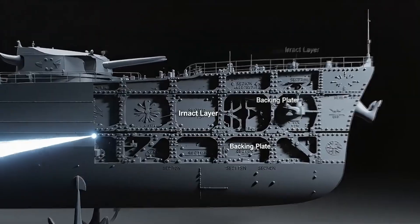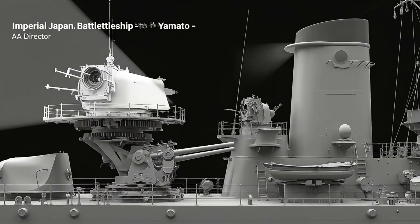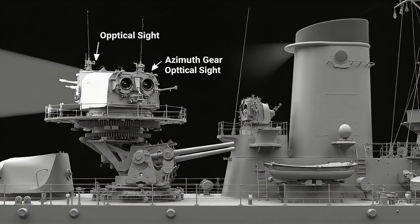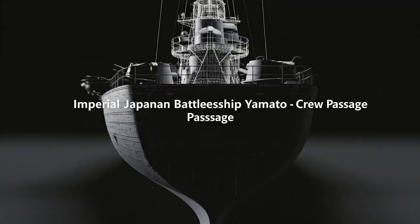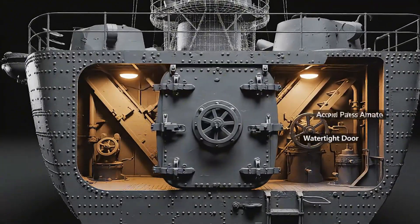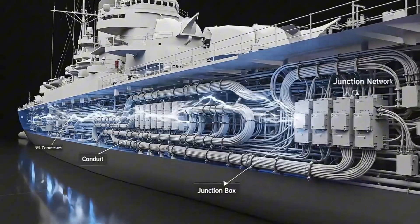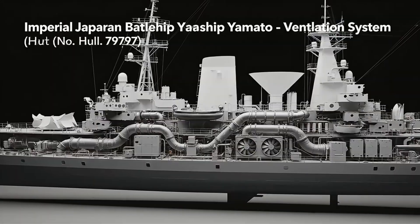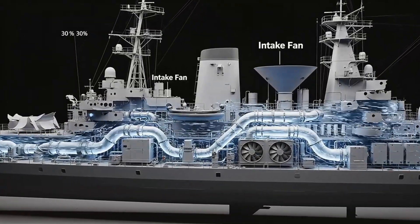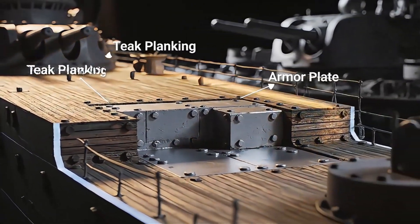Massive steel plates shielded Yamato's forward bulkhead, forging a barrier against enemy shells. Directors synchronized Yamato's AA guns, turning human observation into precise defensive fire. Tight corridors and hatches linked hundreds of compartments inside Yamato's steel maze. Miles of cable carried signals through Yamato's decks, linking every system to command. Air pumped through Yamato's ventilation system kept men and machines breathing under armor. Yamato's main deck combined thick armor and teak planking for strength and endurance.